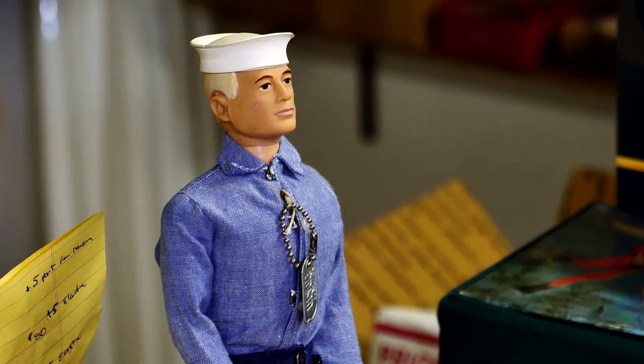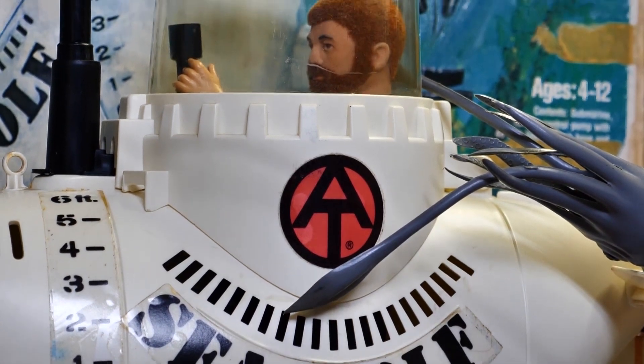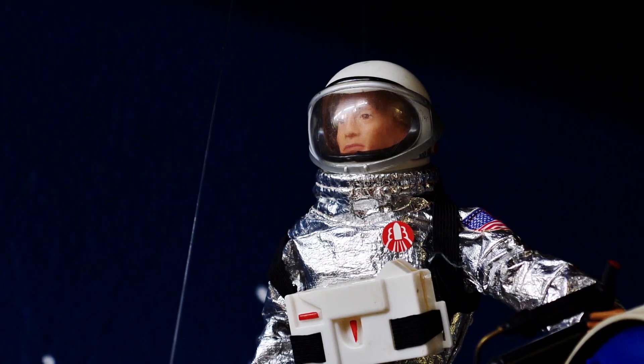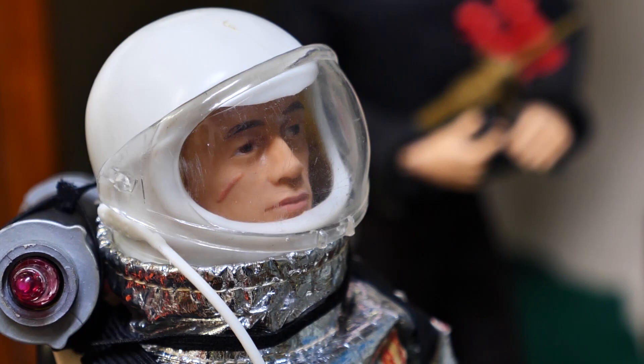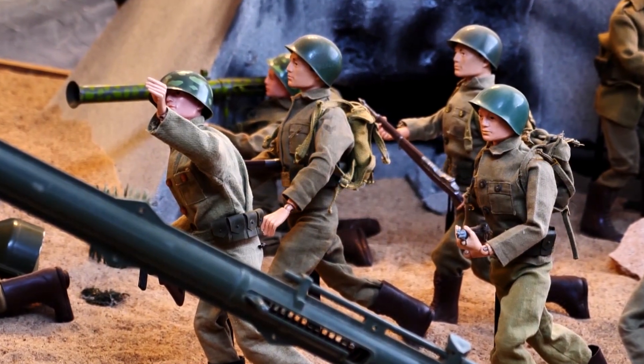From the earlier ones that represented every branch of the military to the later ones that go on adventures — even a nurse — the well-known toy is showcased in every imaginable scenario, with different kinds of vehicles and uniforms. And unlike most museums, you're allowed to touch the displays.